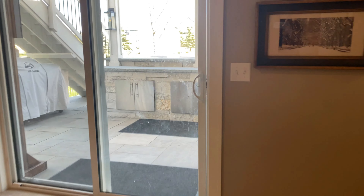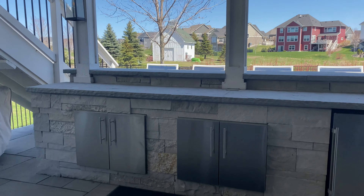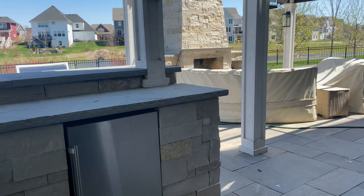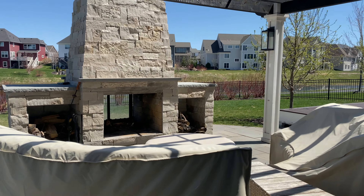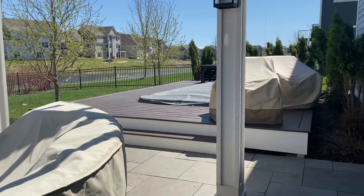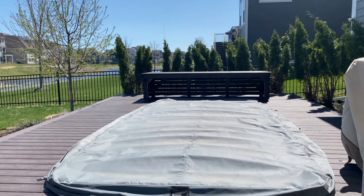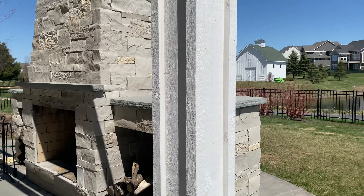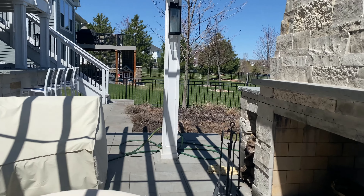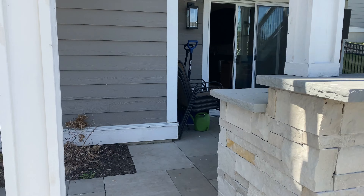My favorite part about this home is the backyard and patio space. You have an outside bar and a fireplace out here. Over this way, you have a 17-foot jacuzzi hot tub — just amazing in the summer months. As you can see, it is fully fenced in. How awesome would this be to host in the summer?